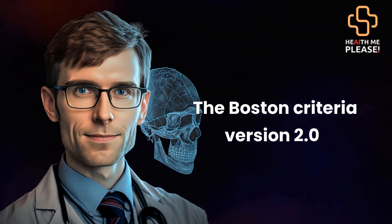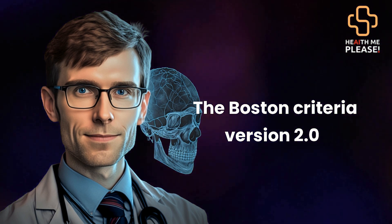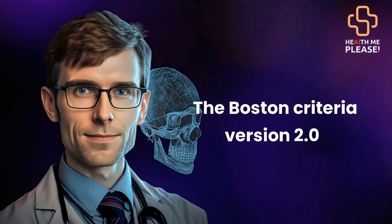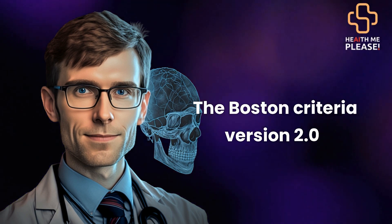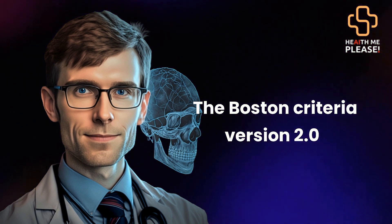Today, we're going to be discussing a recent study published in the Lancet Neurology Journal, titled The Boston Criteria Version 2.0 for Cerebral Amyloid Angiopathy: a multicenter, retrospective, MRI neuropathology diagnostic accuracy study.